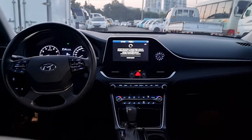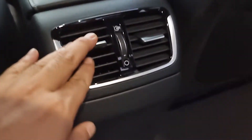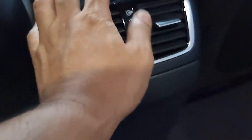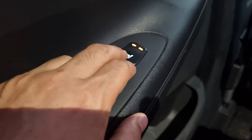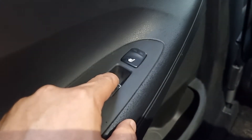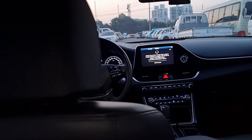Heating seats, air vent working, heating seats. Speaker. All the leather seats are clean. Side airbag.